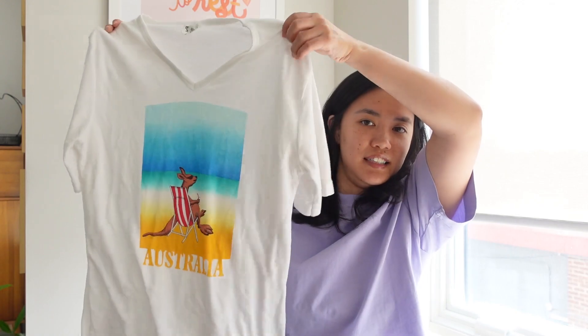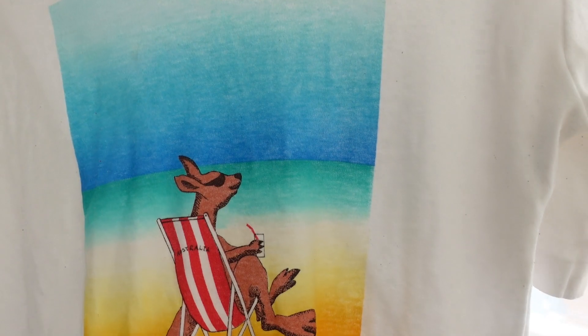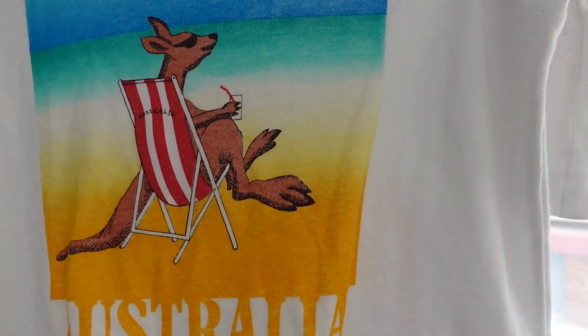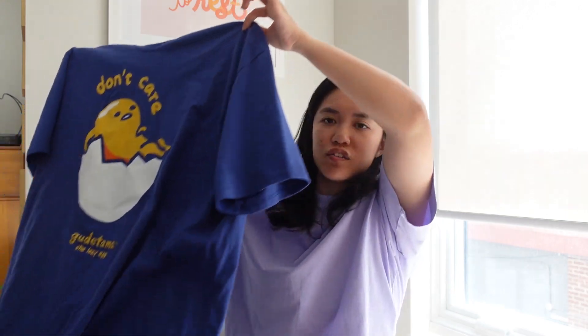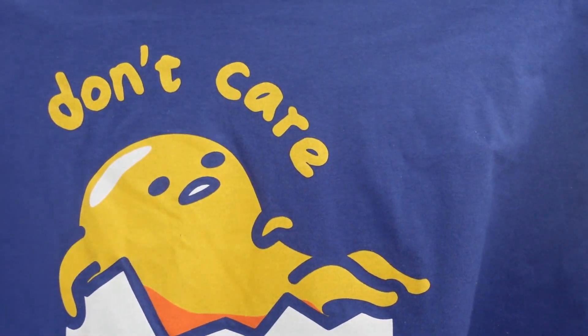The second Rose Bowl shirt is a white v-neck with a kangaroo sipping a drink and 'Australia' written on it — so soft, it sealed the deal. I also got a Buddha t-shirt that says 'Don't Care' which I absolutely had to get. It's also super super soft and cute.